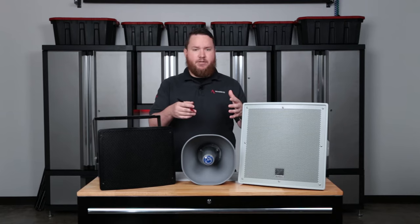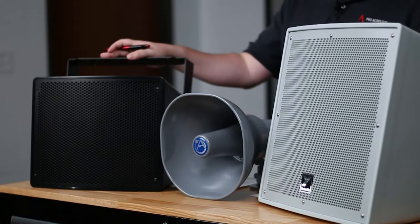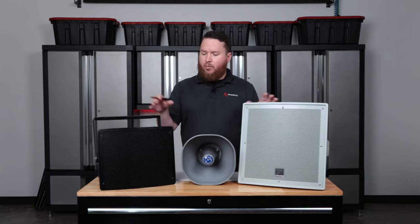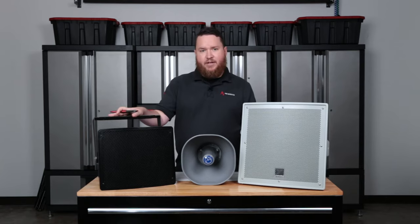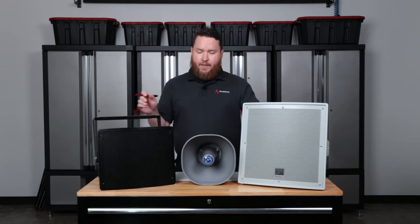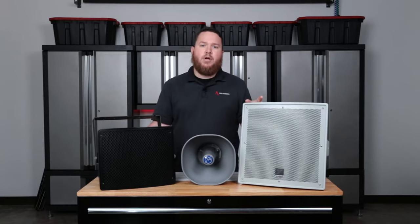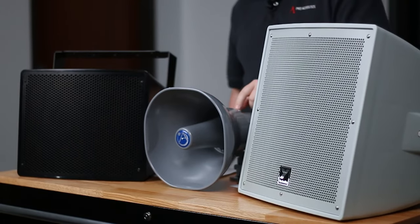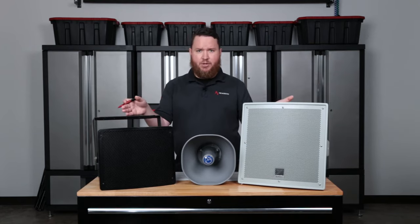That's where we need to look into more full range stadium type speakers, something like the Pure Resonance Audio S10 I have here and the Yorkville C12 CW. These are more full range speakers in that they have a woofer and a high frequency driver. Here you've got a 10 inch woofer, and here we have a 12 inch woofer, along with a separate one inch high frequency driver in each speaker. That's a woofer and a tweeter separately focusing on bass and crispy high frequencies, whereas the paging horn just has a small driver that reproduces only vocal frequencies. Going with a speaker more along these lines gives you a richer, fuller sound.